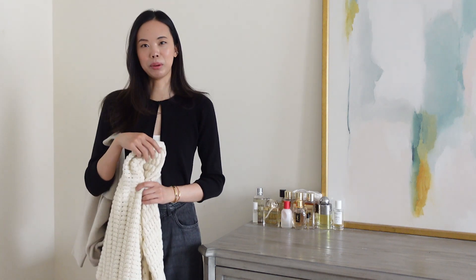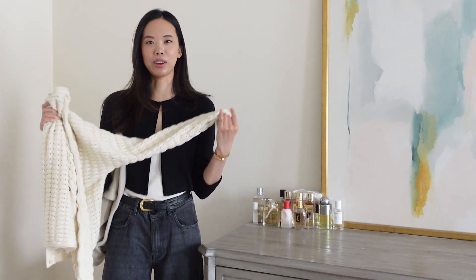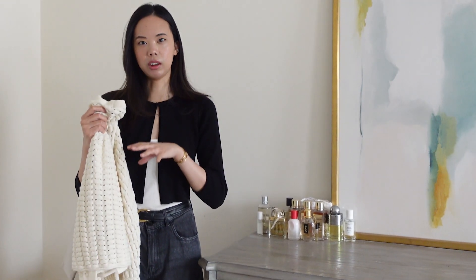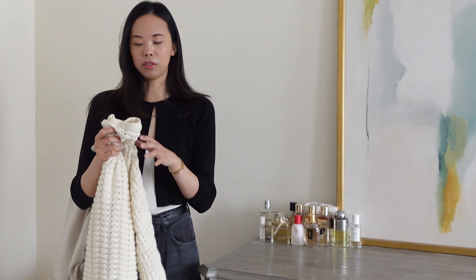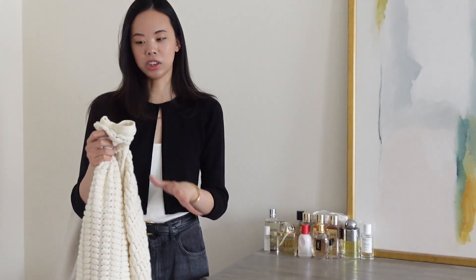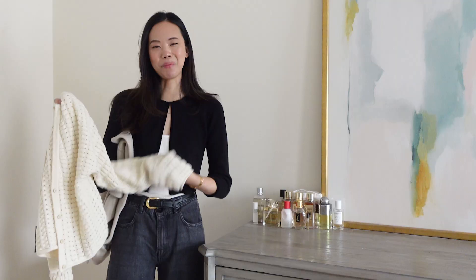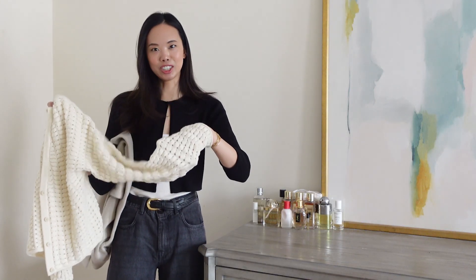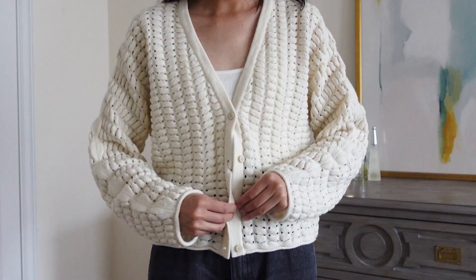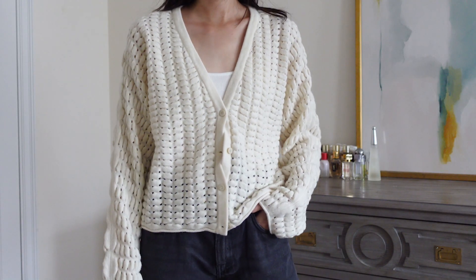So first up, I have some items from Theory. I used to shop this brand a lot like 10 years ago and I've kind of fallen back in love with it. They make really nice, high quality materials and very simple silhouettes, so you could wear it to work but also on the weekend just really dressed down. The first item is this cute little cardigan. I like the texture of it — it's probably a wool cashmere blend.